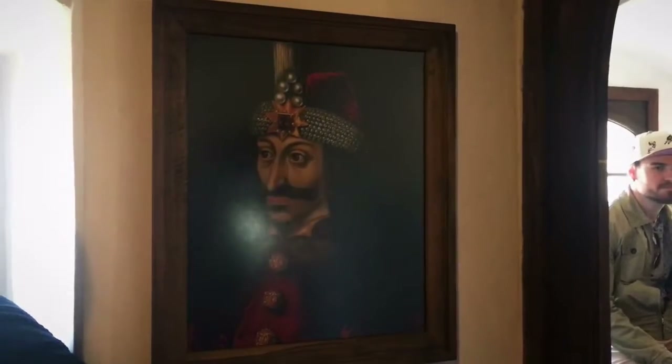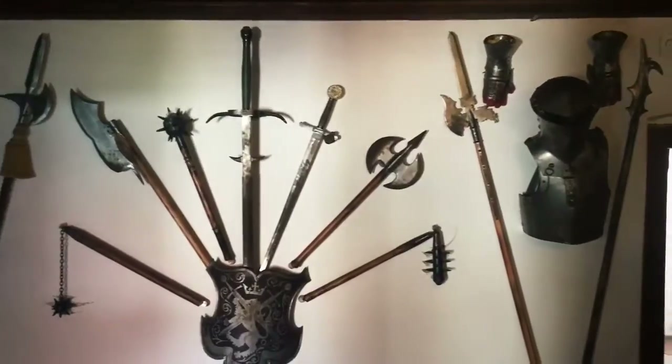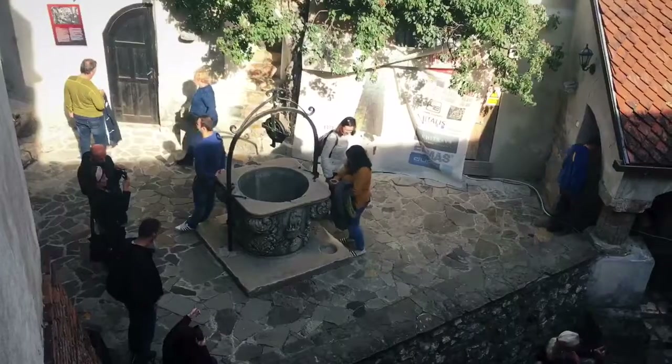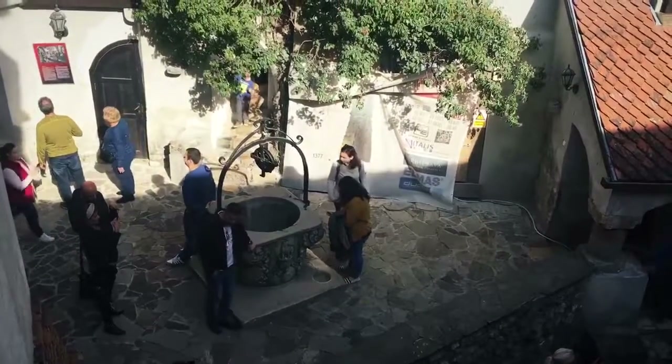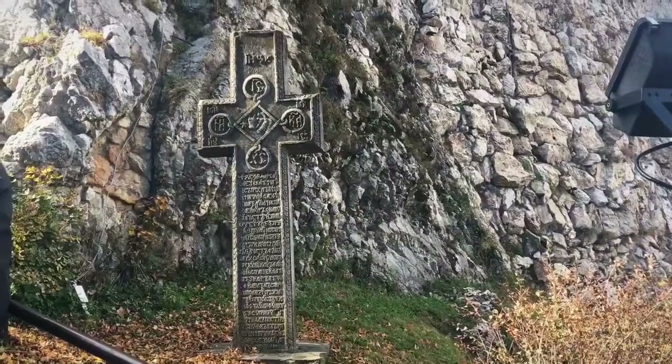There's Vlad. Crown and scepter. The armor. Well, well. There's a well. That'll do it from Braun Castle. Pretty cool.